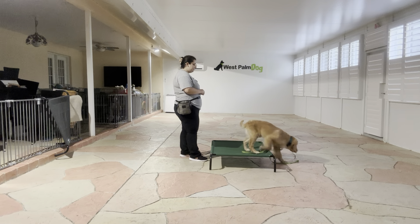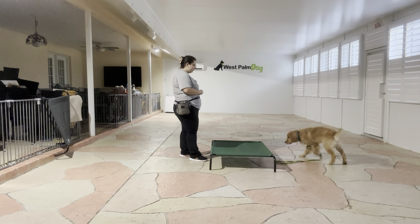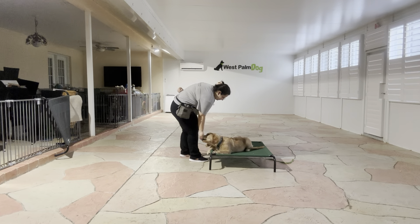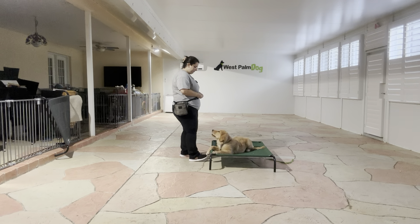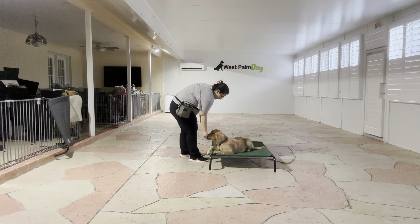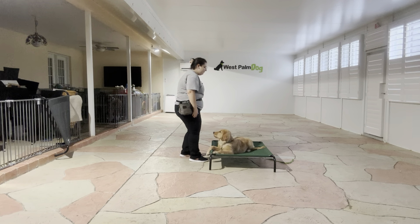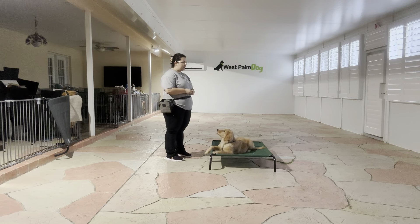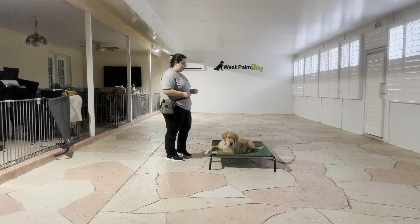I'm going to go ahead and toss food — we're going to do that again. Louie, go to bed. Yes. All right, tap on the head, okay. You see he's doing a very nice job. We did a couple of exercises to get him used to going on and off the mat, but he's doing a really nice job getting onto the cot and laying down.